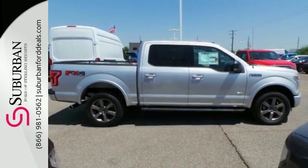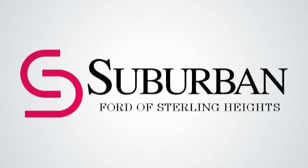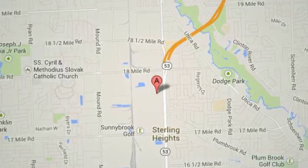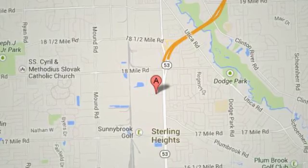Take it for a test drive today. Suburban Ford of Sterling Heights — serving customers all around the Detroit area. We're conveniently located at 40333 Van Dyke Avenue in Sterling Heights, Michigan.